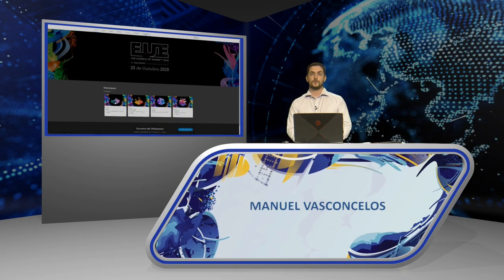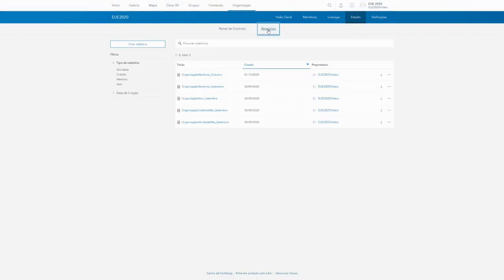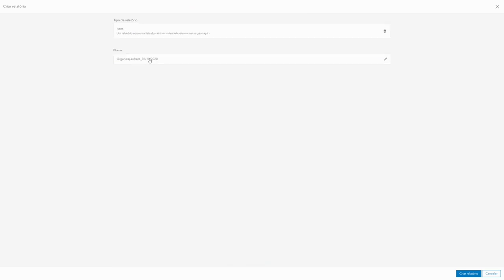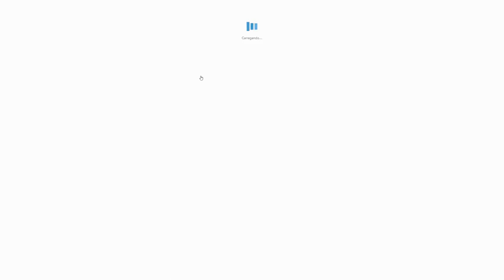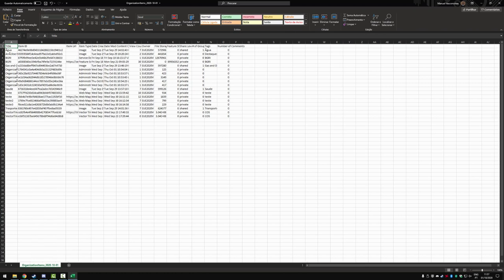With the September 2020 update, two new administration reports were made available to administrators, associated with members and items. They complement the existing reports associated with activity and credits. The example shown is the organization items report. Once created, it is stored in the organization and available to download and consult as a CSV at any time. For each item, you can consult its ID, URL, type, creation and modification date, owner, and sharing level, among other variables.